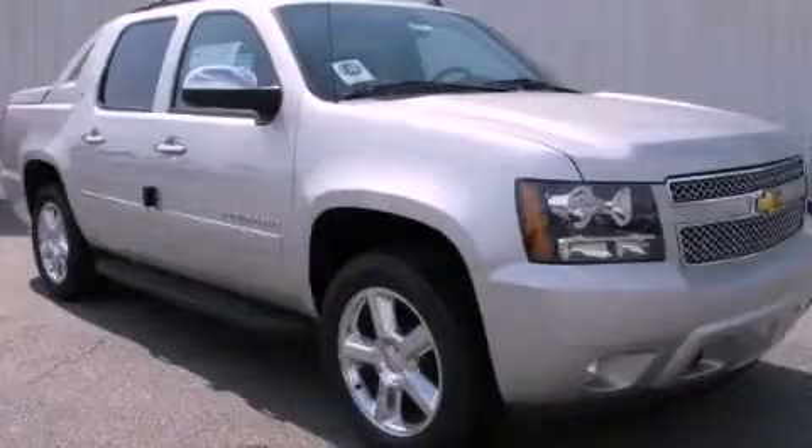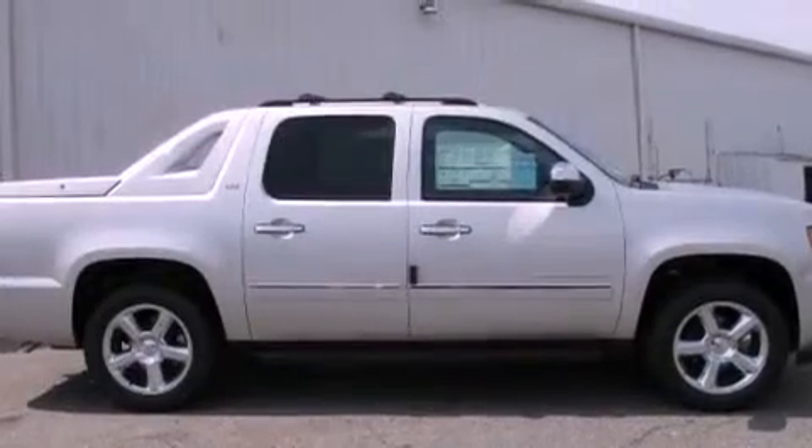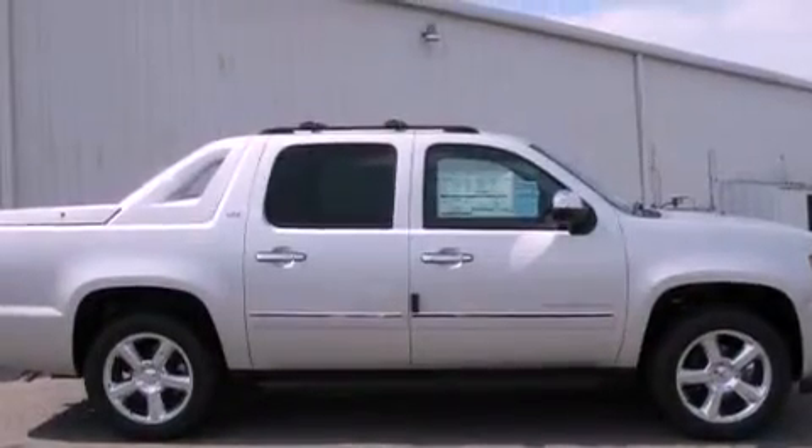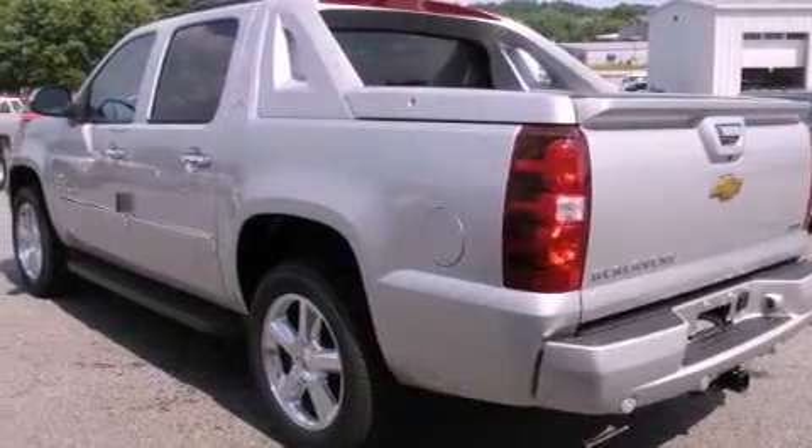This is a brand new 2011 Chevrolet Avalanche. Strong, durable, and dependable. It features a 5.3 liter 8-cylinder engine and a 6-speed automatic transmission.